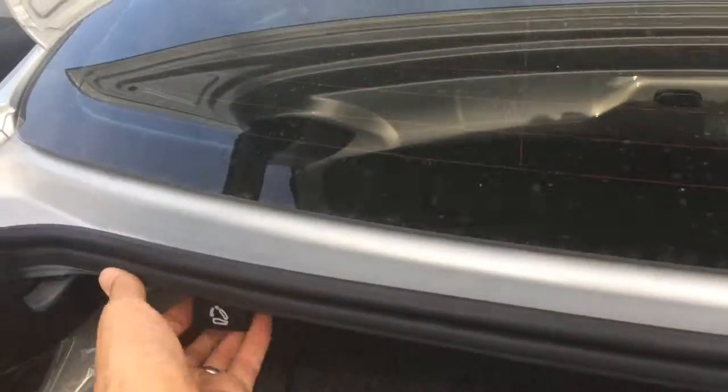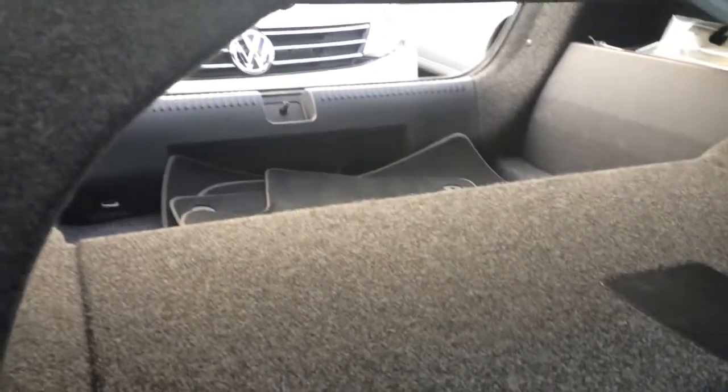There's the trunk space. Let's see how the seats fold down. Got a lot of room back there. There's the battery. But when the seats go down, I got even more room.